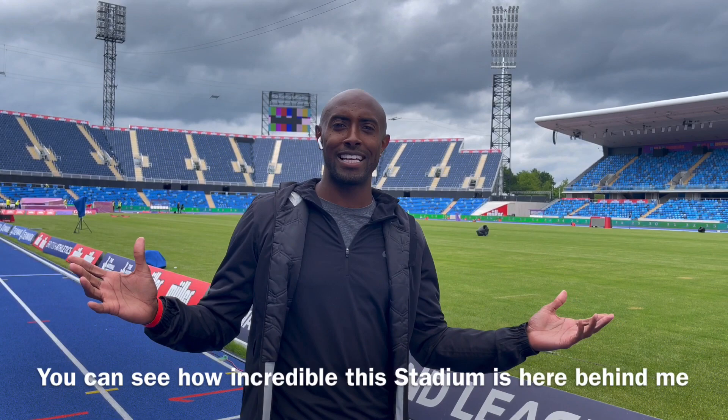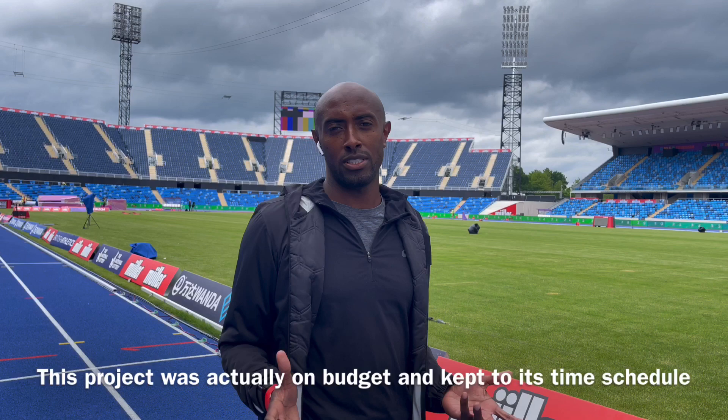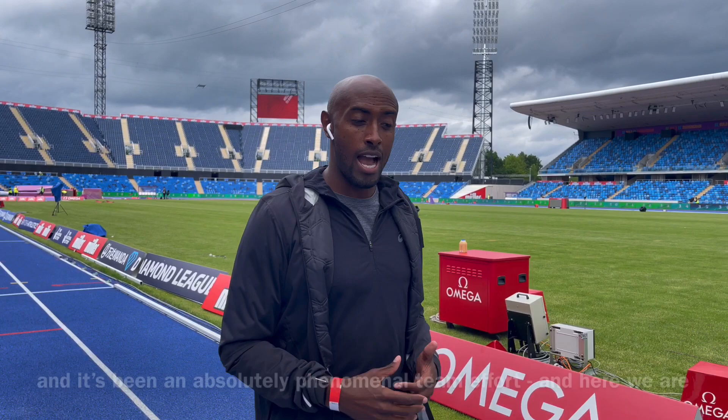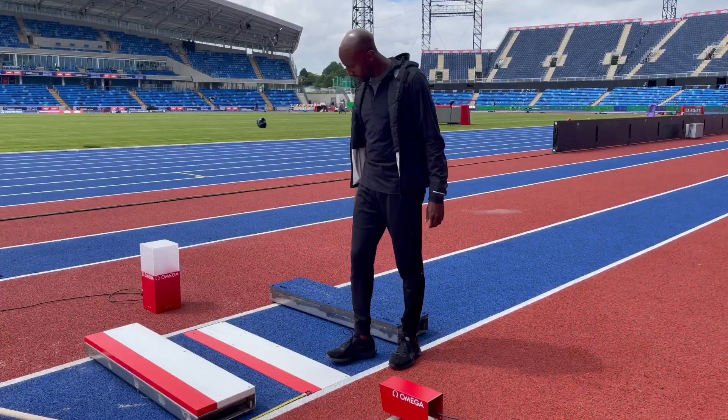Here we are, we're now in the stadium. You can see how incredible the stadium is here behind me. This project was actually on budget and it kept to its time schedule — how often can we say that about our projects? Obviously over this time I've been lucky enough to meet a lot of the people that have been building and helping and putting the whole construction together, and it's been an absolutely phenomenal team effort.